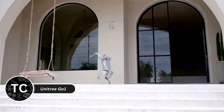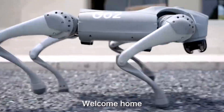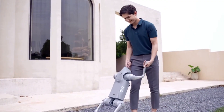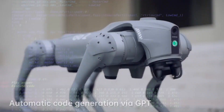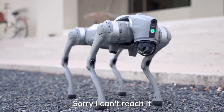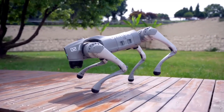The Unitree Go One is a cutting-edge quadruped robot designed to provide impressive mobility, flexibility, and AI capabilities. Unlike many other robots that simply react to pre-programmed movements, the Go One is a highly advanced, autonomous machine capable of navigating complex environments with ease. One of the standout features of the Go One is its agility — this robot can walk, run, and even jump, mimicking the movement of an animal.